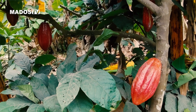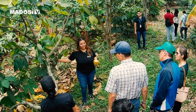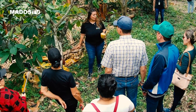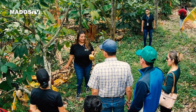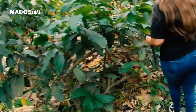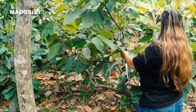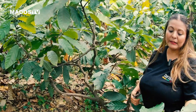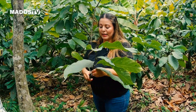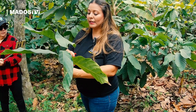Si ven este injerto: esta es la mata vieja y el injerto justo le han puesto del color verde. En una mata se puede injertar hasta tres o cuatro diferentes ramas o diferentes colores. Tratan siempre de coger una ramita bonita — por decirle, esta ramita de aquí. A esto le llaman varilla. Le cortan las ramas, las hojitas y le dejan.